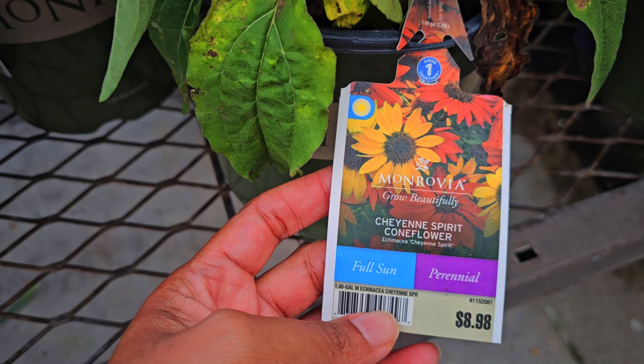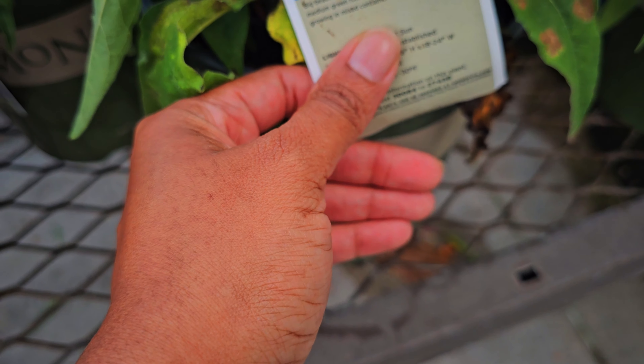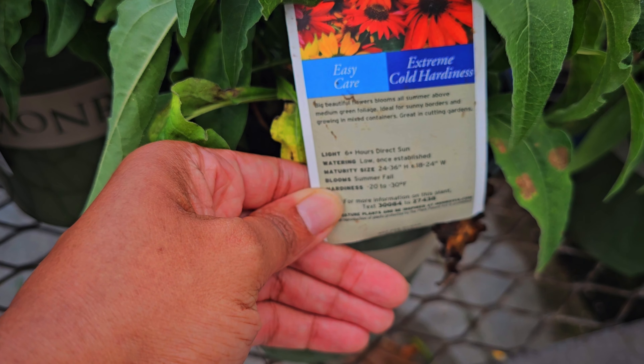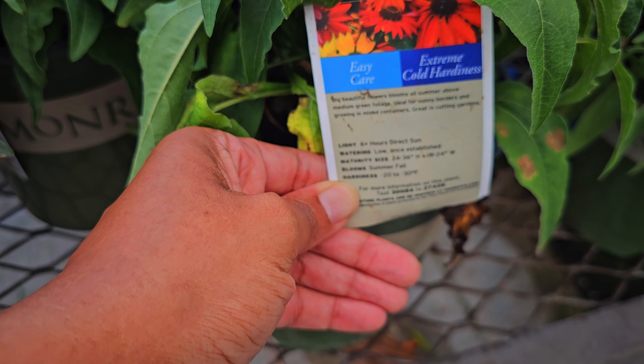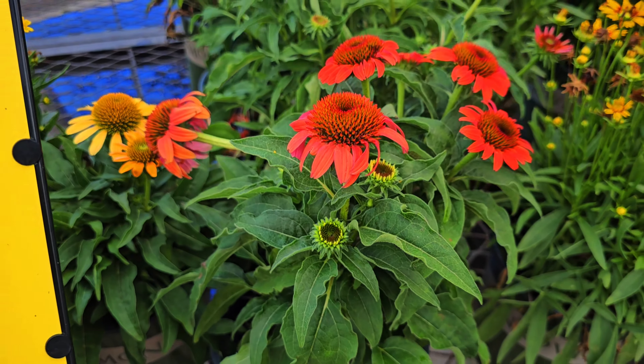This is a Cheyenne Spirit coneflower — full sun, it's a perennial. It's $8.98 and it needs six plus hours of direct sun. It's hardy to zones negative 20 to negative 30 degrees Fahrenheit. So they've got some signs as well. I really like them.